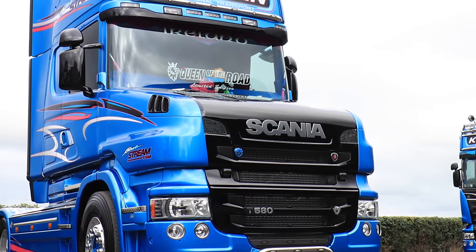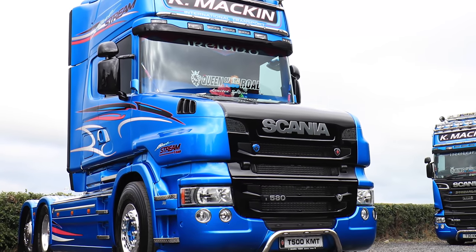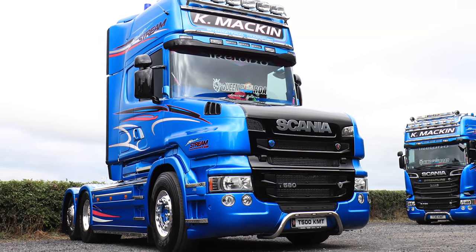Our two flagship trucks are our T580 Scania and our R730 Blue Stream Scania.